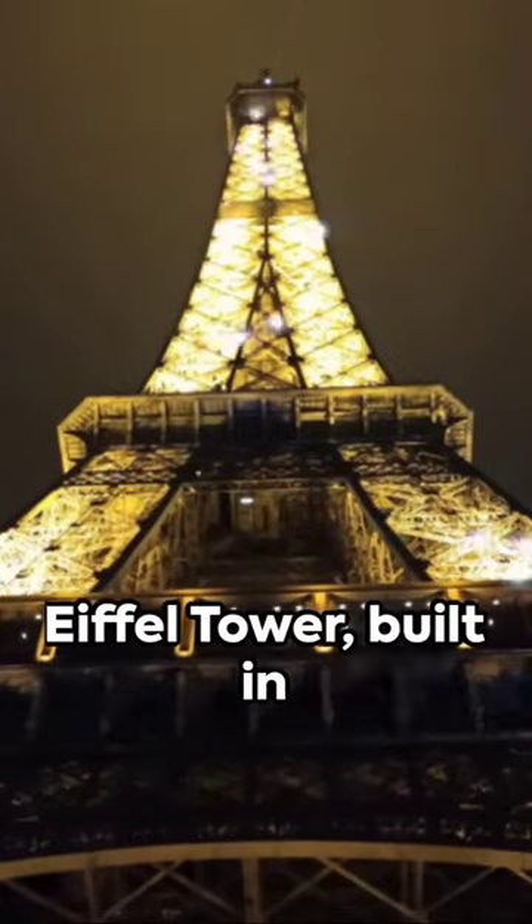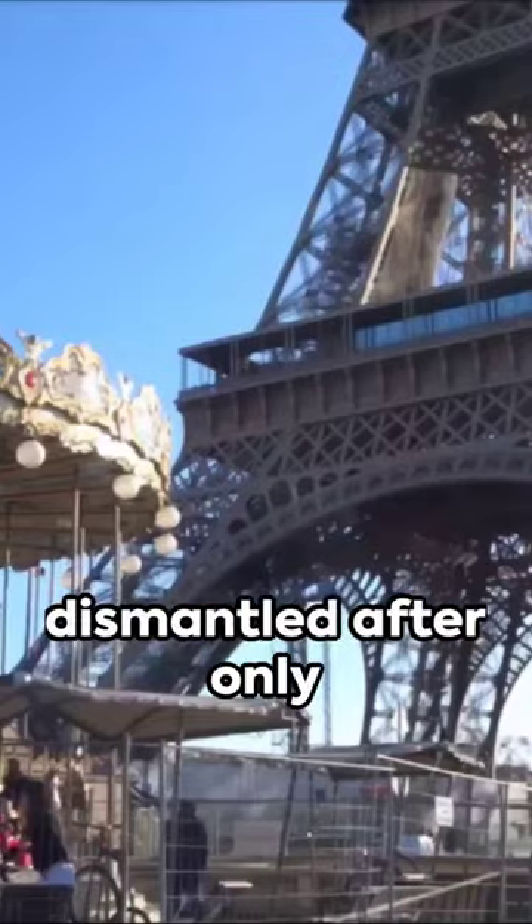Did you know that the Eiffel Tower, built in 1889, was meant to be dismantled after only 20 years?